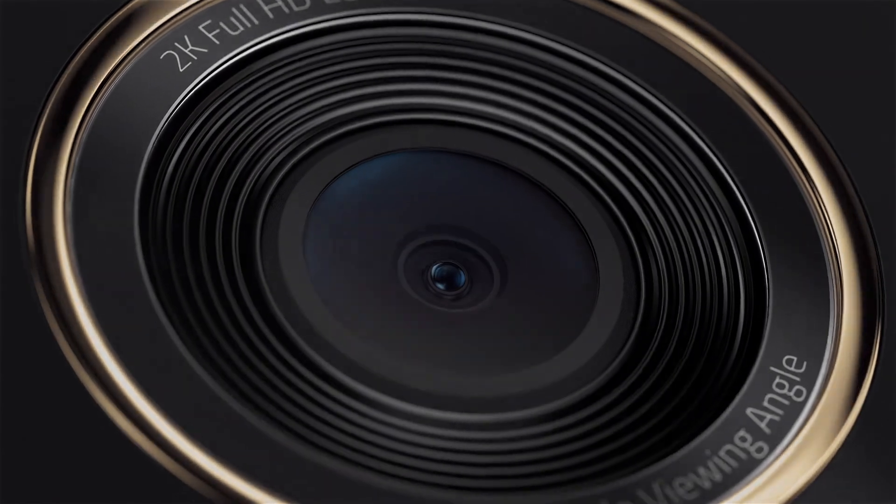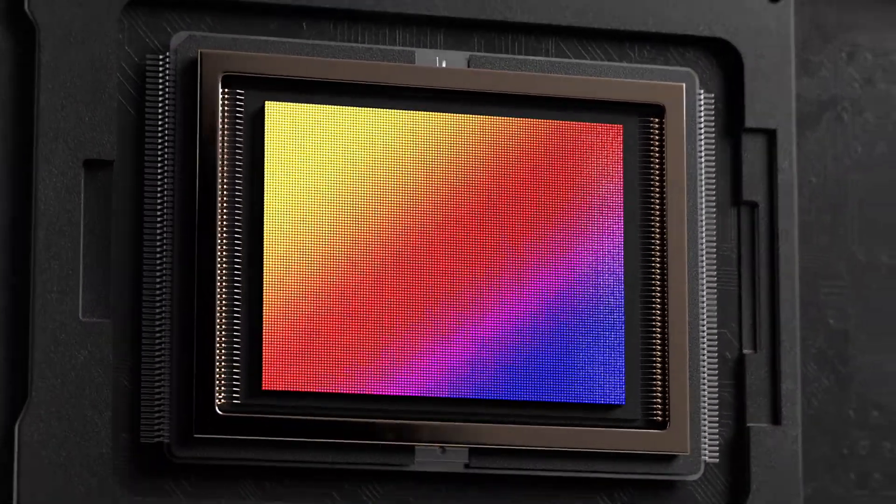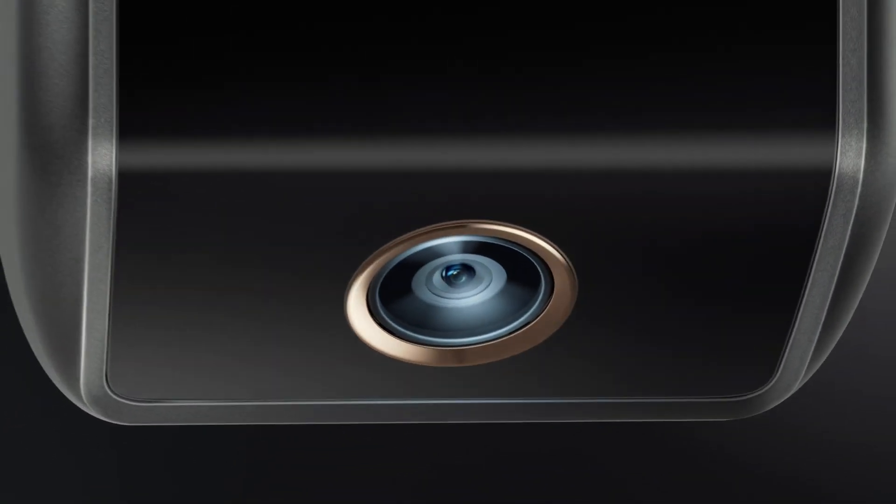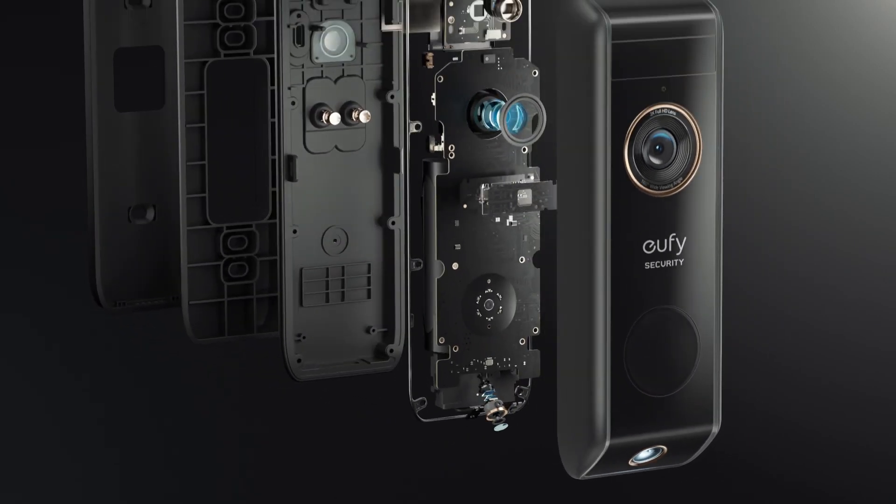The first camera features 2K resolution and HDR lighting to get a perfectly clear, well-lit view. The second camera views the lower half with an adjustable angle. Together, they eliminate blind spots.